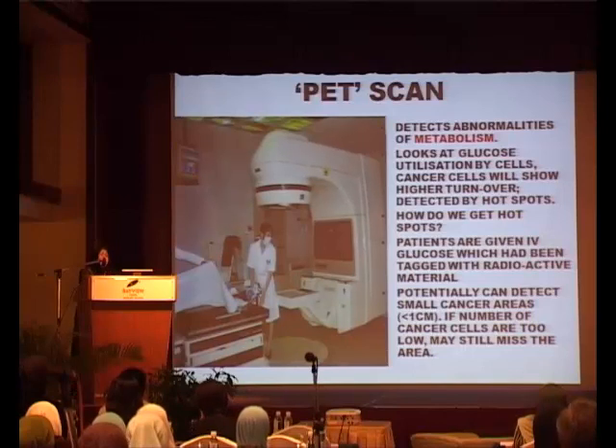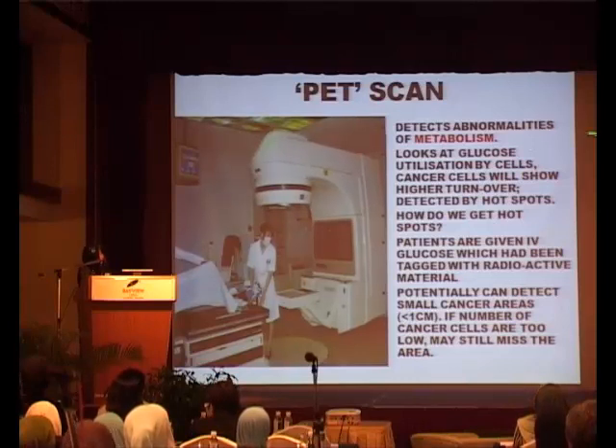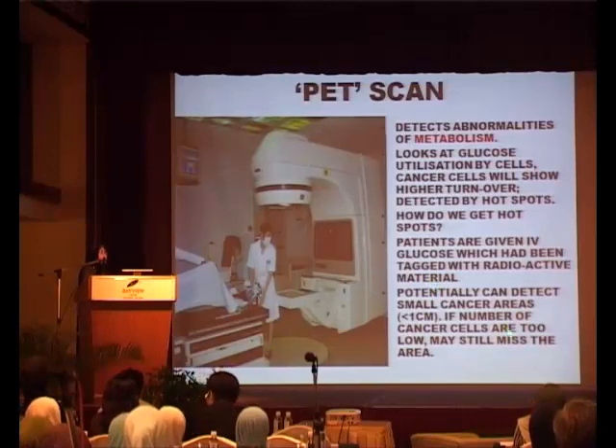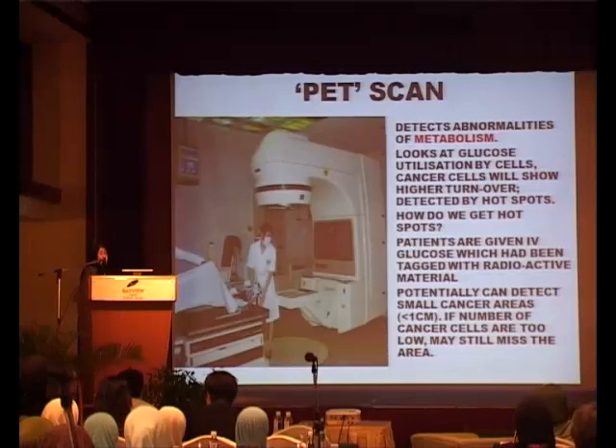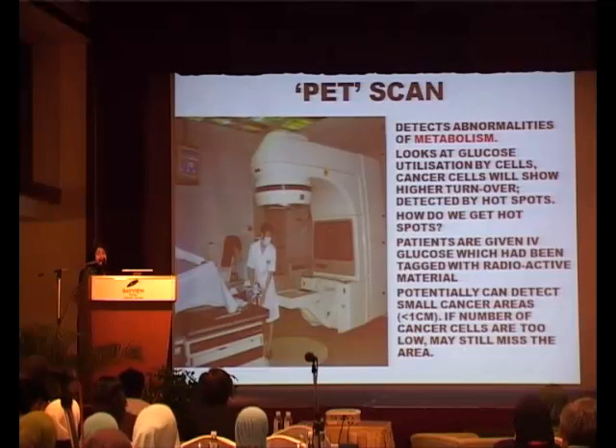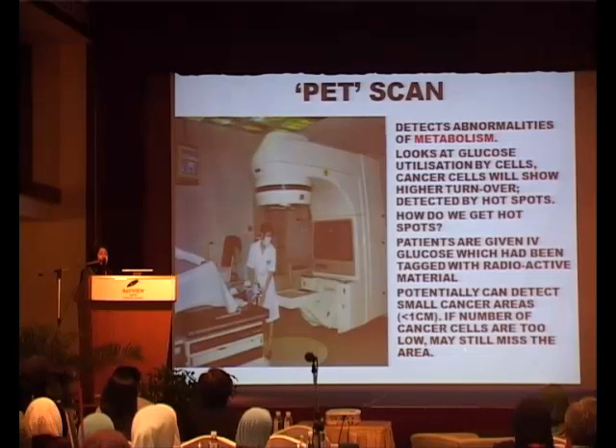So then comes this new kid on the block — the PET scan. This detects abnormalities of metabolism. As I mentioned, it looks at glucose utilization. Patients are given IV glucose packed with radioactive material, and it can even detect smaller cancer areas less than 1 cm. However, if the cancer cells have low metabolic activity, it is still not possible to detect them — so PET scan is not 100% accurate. The machine is essentially a CT scan machine combined with the radionuclide component, and you can actually rotate the images of the patient to look front, back, side, seeing the tumour better in terms of the hot areas.